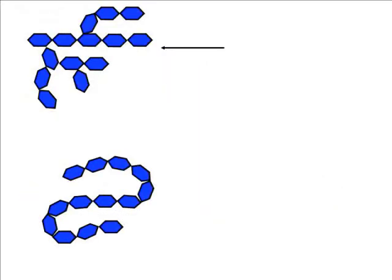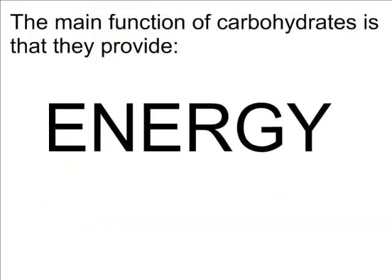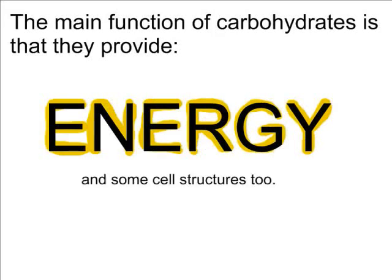There are other polysaccharides. When glucoses are branched like this, it is called glycogen, which the body stores in the liver. Other glucose chains form cellulose in plants, also known as fiber, which humans cannot digest. Fiber is important to eat because it helps food move through the digestive system and can lower your cholesterol. The main function of all these carbohydrates is to provide the body with energy and to help make some cell parts.